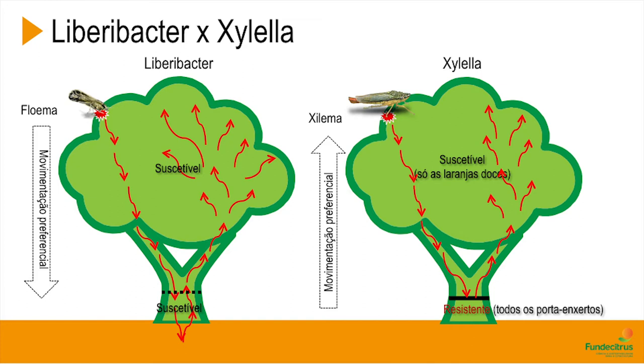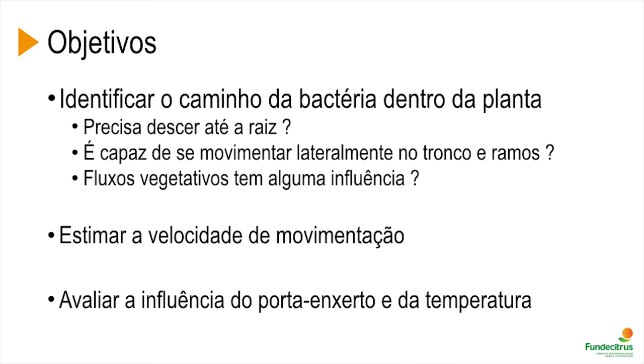This is different from what happens with Xylella and CVC, where the bacteria is controlled by the scale insect with preferential movement from bottom to top. With CVC, we have resistance of the rootstock, so it's possible to reuse the rootstock of a plant that has CVC.